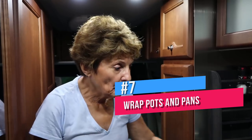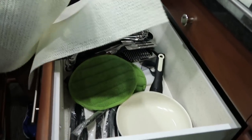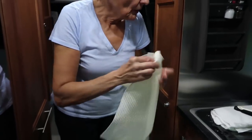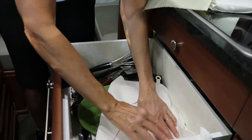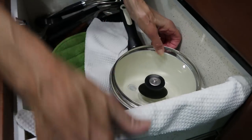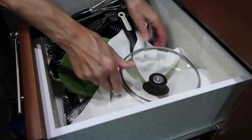A good way to prevent pots and pans and things in the drawers from rattling is to get some plastic shelf paper, or you can take kitchen towels and wrap them around your pans in between — or use something else that works — just so that you don't have noises when you're driving down the road.